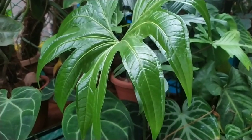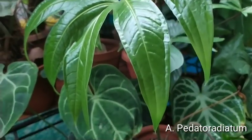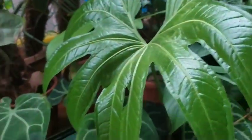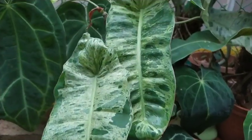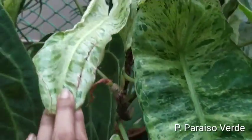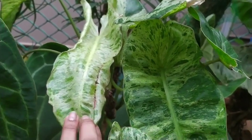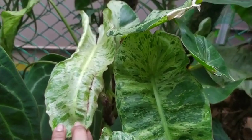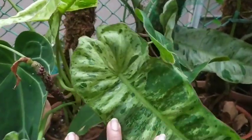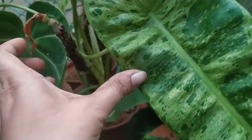This is the Philodendron atom that I want to show you. And I should also show you my horizon — the new leaf is a little deformed. I don't know why. I was praising this plant like anything and now it gives me this deformed leaf. I don't know what to say.